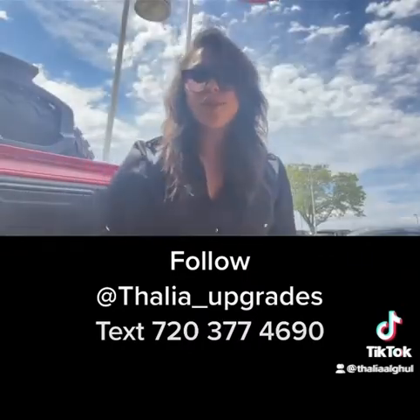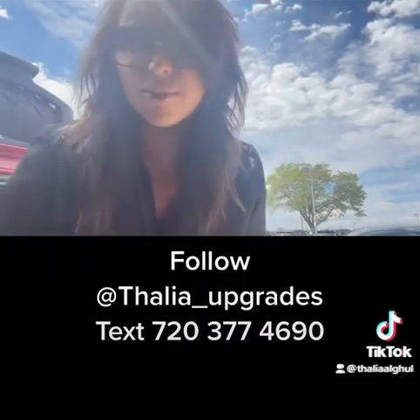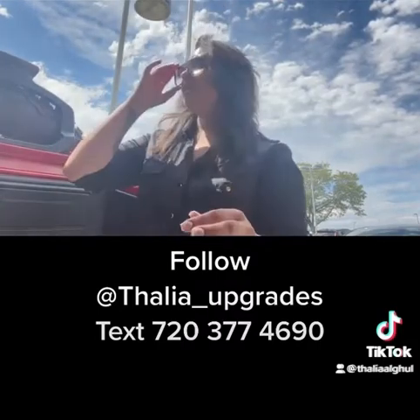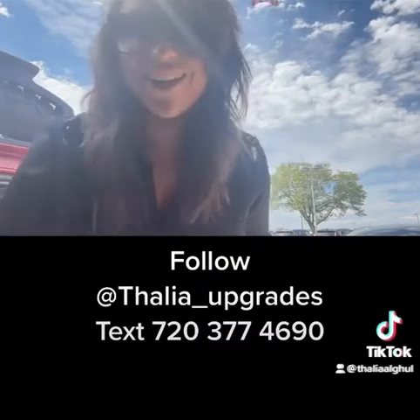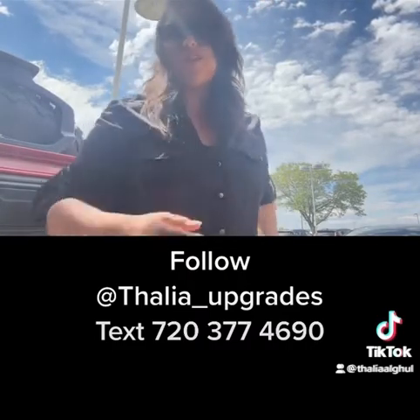All right, you guys. That was the 2020 Jeep Wrangler Unlimited Rubicon with only 4,000 miles, with a lifetime warranty that you're not going to get anywhere else. Text me at 720-377-4690 if you guys are interested.